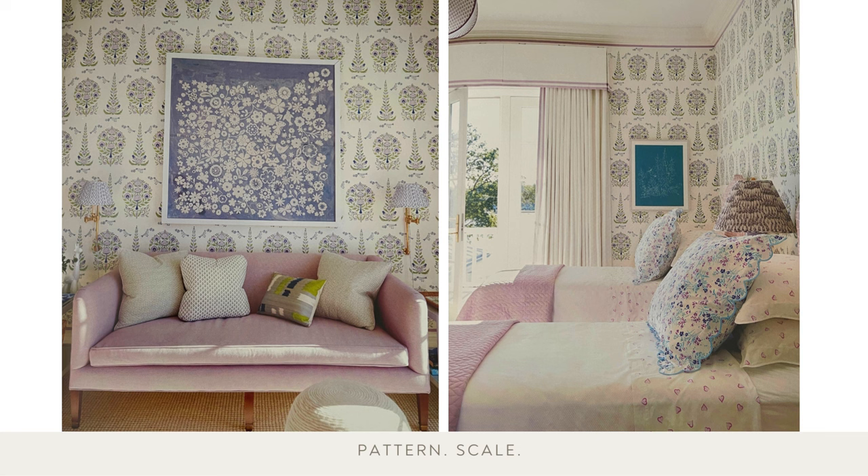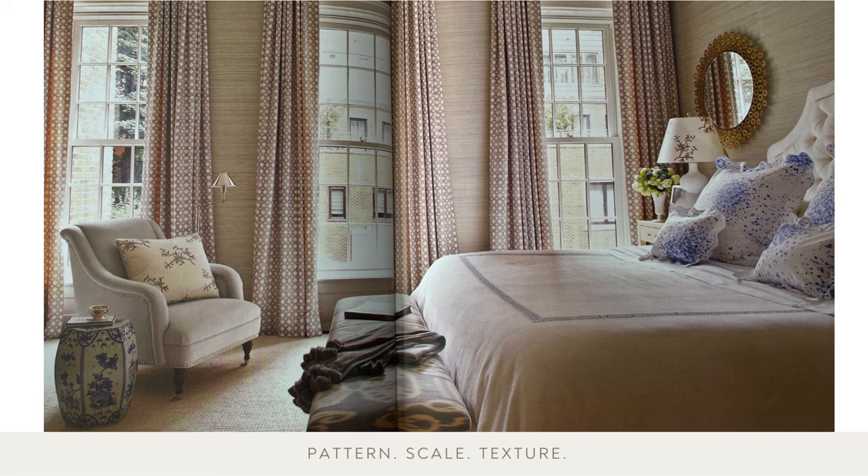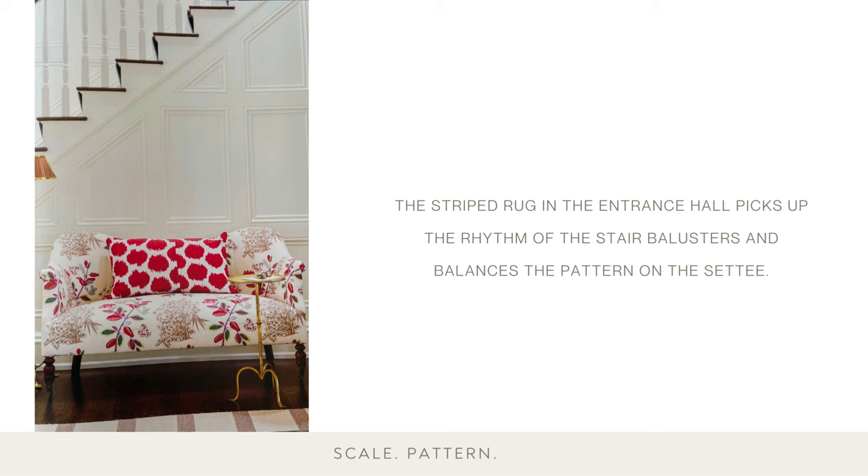The bed linens and the simple cotton coverlet are a perfect match. The mix of patterns is fun, young, and youthful. Textured walls and a cozy woven rug help turn this bedroom into a serene private retreat. Mounting the curtains at the 11-foot-high crown emphasizes the lofty ceiling height and brings coziness to the otherwise large windows. The striped rug in the entrance hall picks up the rhythm of the stair balusters and balances the pattern on the settee.